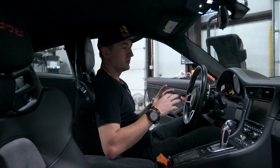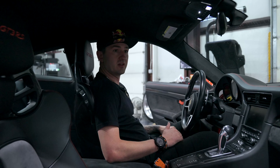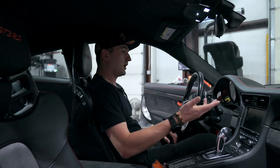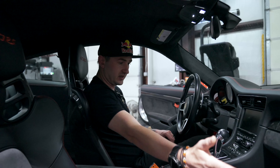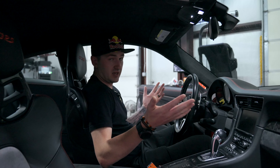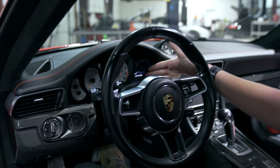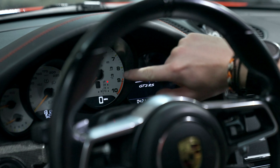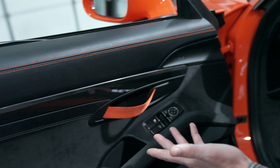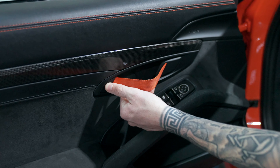Just a quick walkthrough of the interior — it's not much different than a standard 911. In fact, you probably won't notice anything different unless you're really looking hard. This car does have deviated stitching, which is nice, and a full leather dash. It has the carbon package, PDK only — you can't get a manual. It has white face gauges, and in the instrument cluster it says 'GT3 RS' with the logo and a nice little animation of the wing.